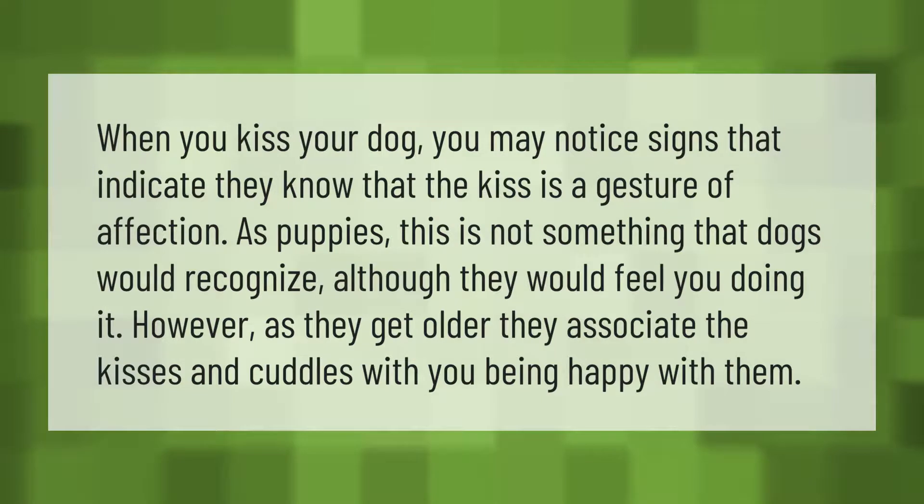When you kiss your dog, you may notice signs that indicate they know the kiss is a gesture of affection. As puppies, this is not something dogs would recognize, although they would feel you doing it. However, as they get older, they associate kisses and cuddles with you being happy with them.